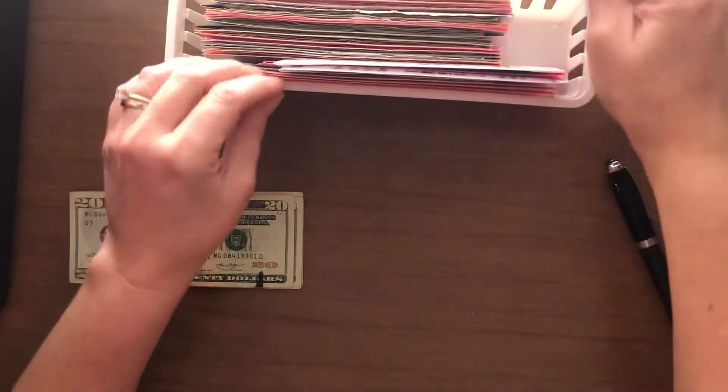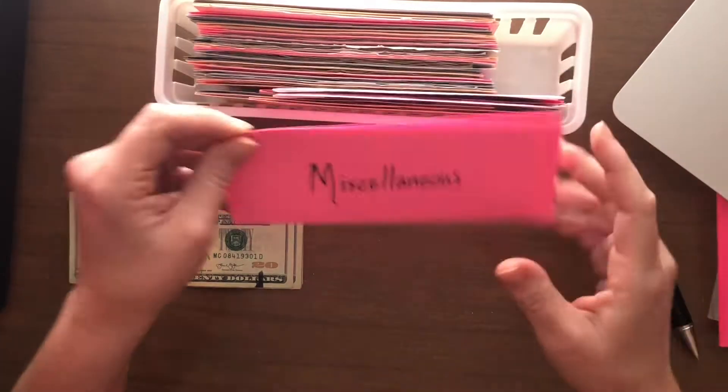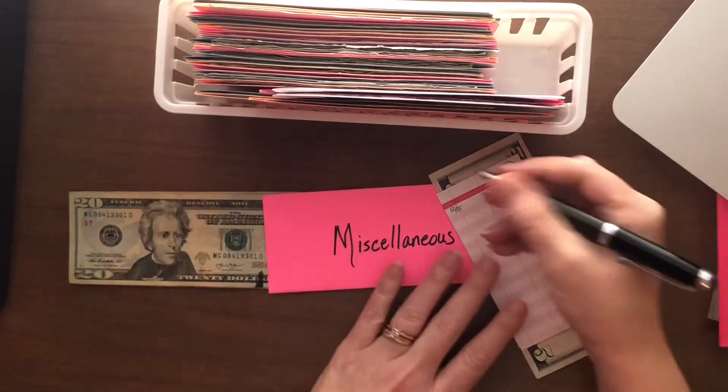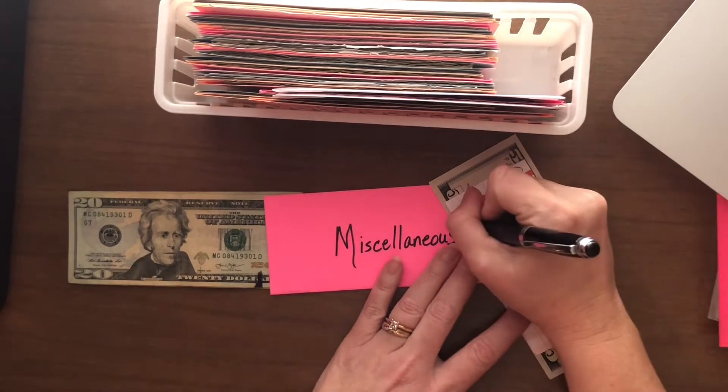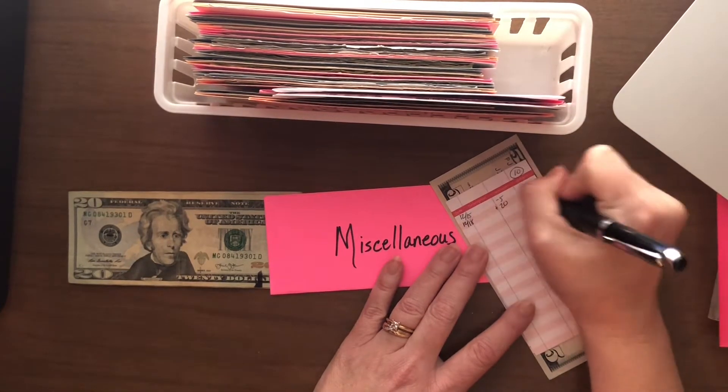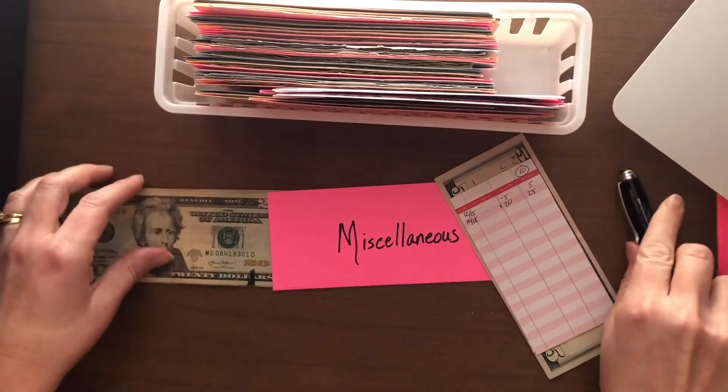Next is miscellaneous — it's going to get some cash, it's going to get $20. It's at $5 right now, so today we add $20, which means there'll be $25 in here.